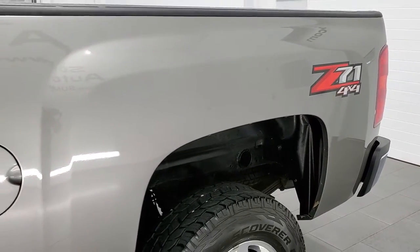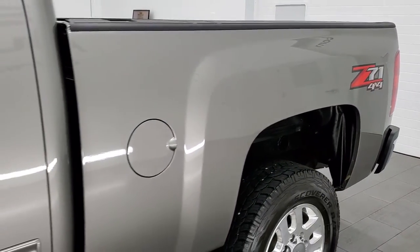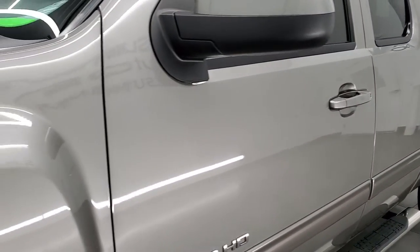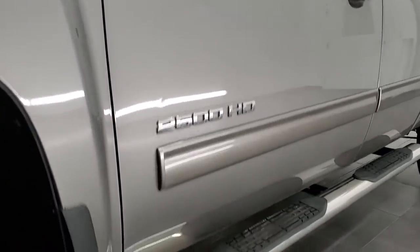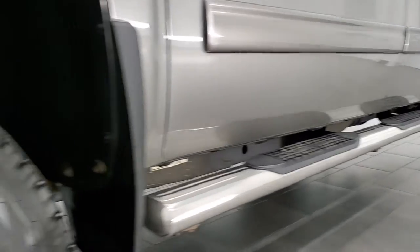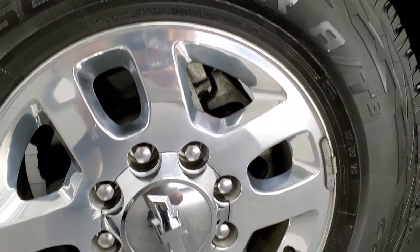If you like the video and want to subscribe to our YouTube channel to see videos that we do each and every day here at Summit Auto of our new and used inventory, in the lower right hand part of the screen is a subscribe button. Click that and then click the bell notifications and you'll get updates on the videos we do each and every day here at Summit Auto.